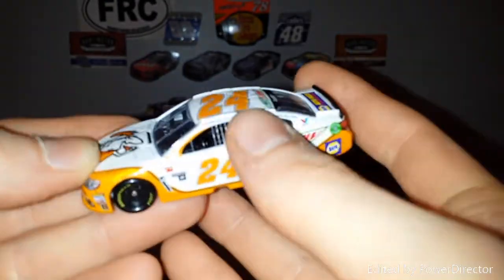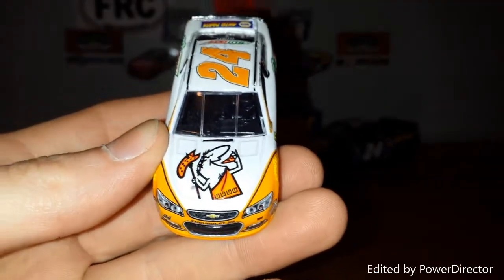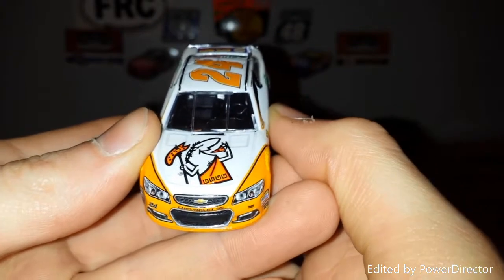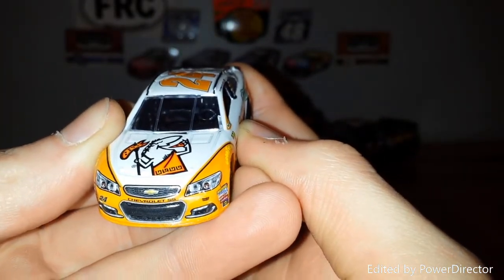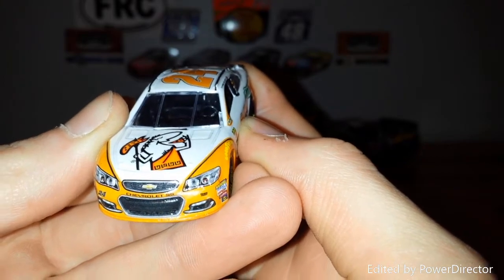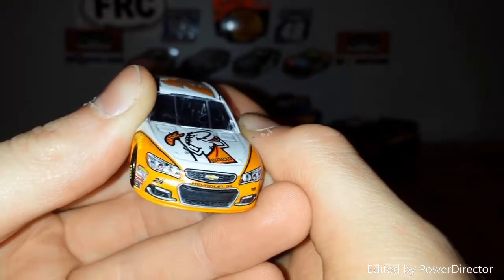Of course, the main title hood sponsor being Little Caesars. I've actually had Little Caesars quite a few times — it's nice college food. Really easy to go out there and pick up a pizza, pretty nice, $5. So of course, the Little Caesars on the Chevrolet SS with the 24.